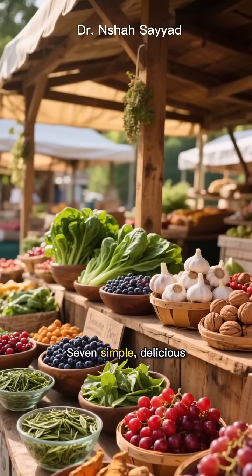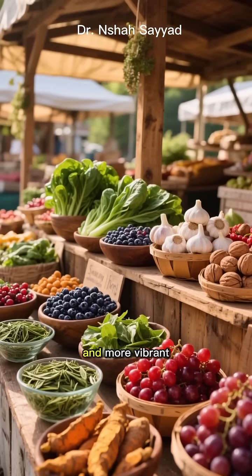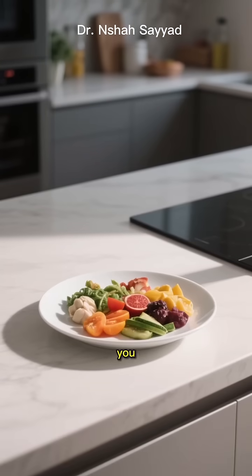So there you have it — seven simple, delicious foods that science says can help you live a longer, healthier, and more vibrant life. Which one are you adding to your plate today?